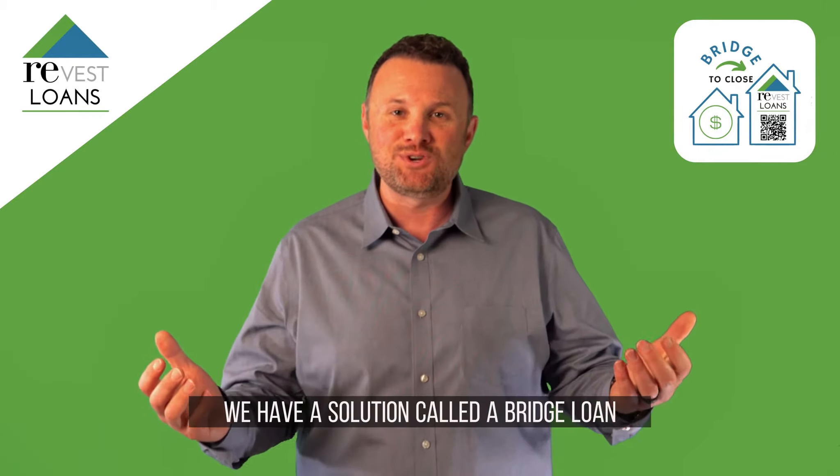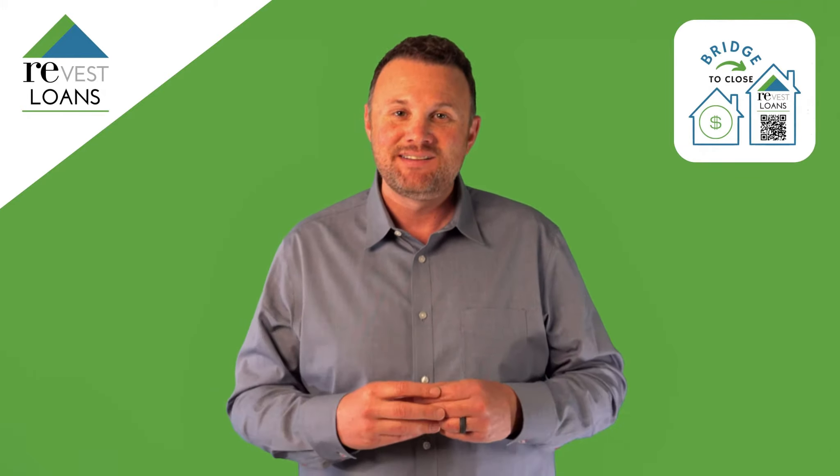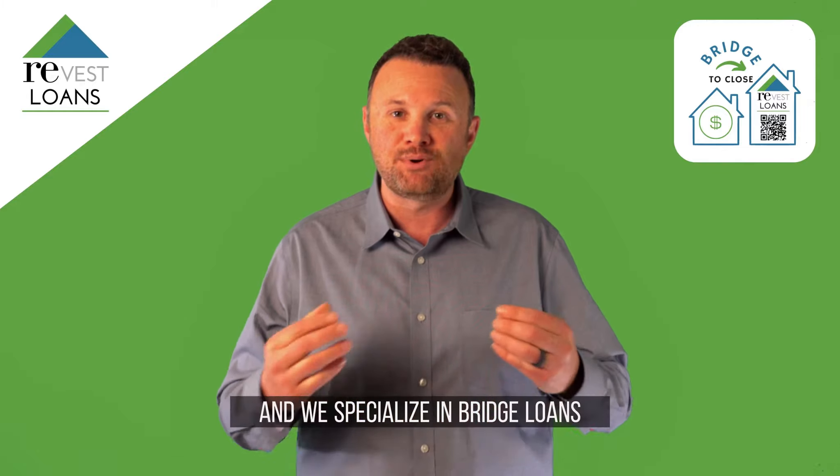Well, guess what? We have a solution called a bridge loan, which will allow you to buy before you sell. I'm Jim Black, your home loan lender, and we specialize in bridge loans.